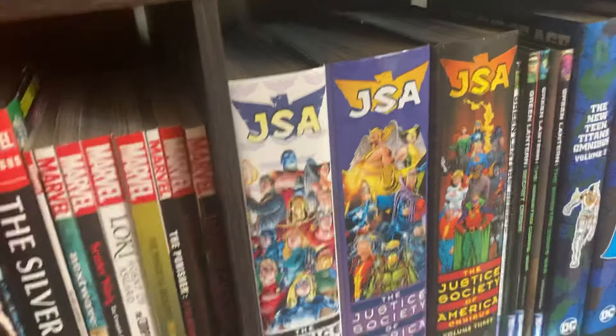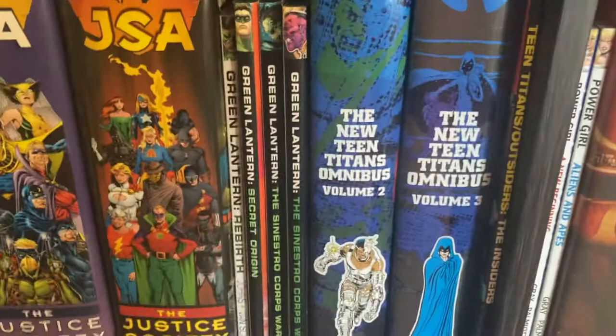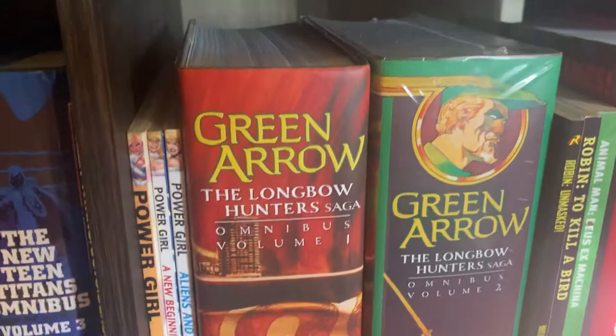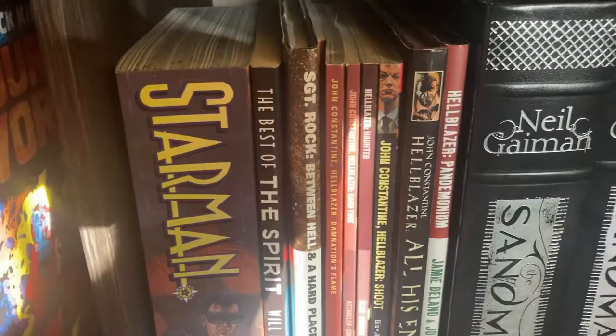JSA — big three thick omnibuses. A little bit of Green Lantern. New Teen Titans. I have some Power Girl — Power Girl's over there. Green Arrow, Mike Grell. A few odds and ends. Fourth World Omnibus. Starman. Spirit. My Hellblazer section. And Sandman.